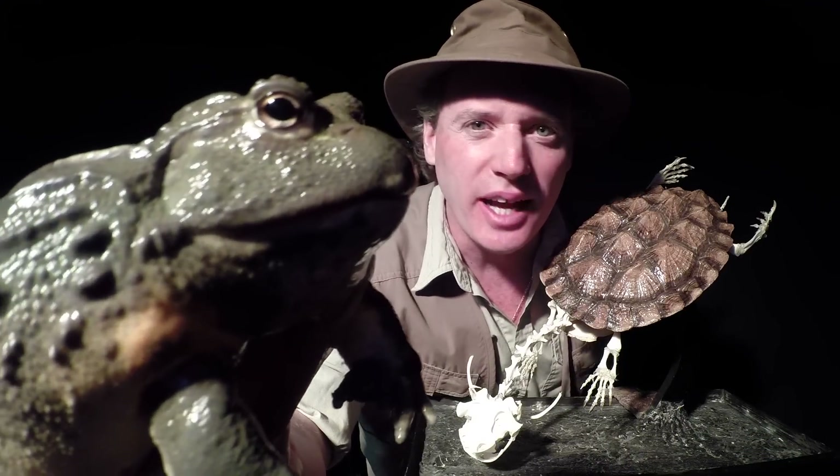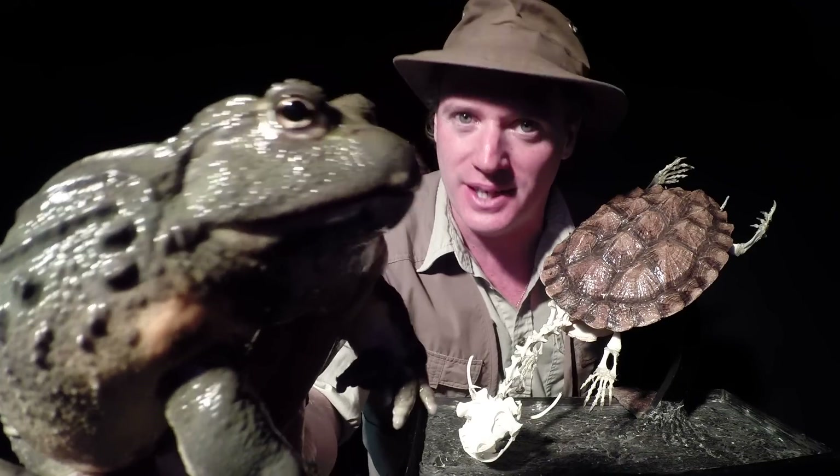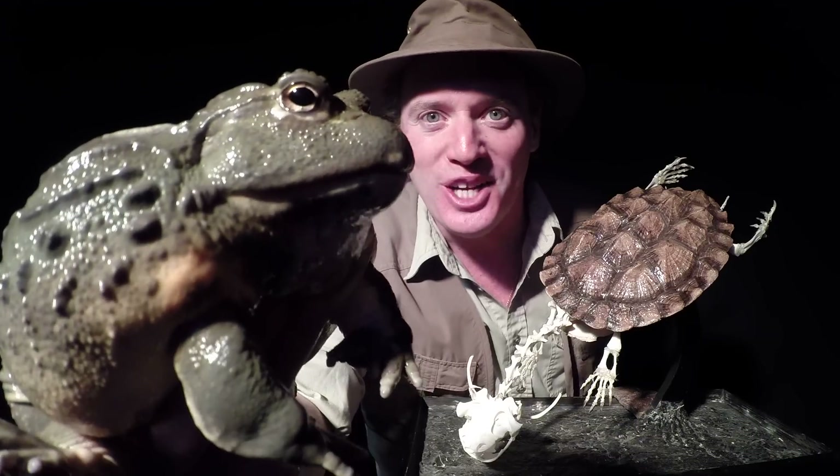I've always had a fascination with ancient and unusual animals of the past. I think it's a curiosity that many of us share about the animals that once walked the earth which we stand upon today. Hello, I'm Safari Jeff.